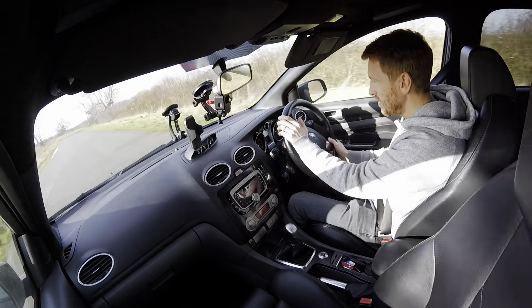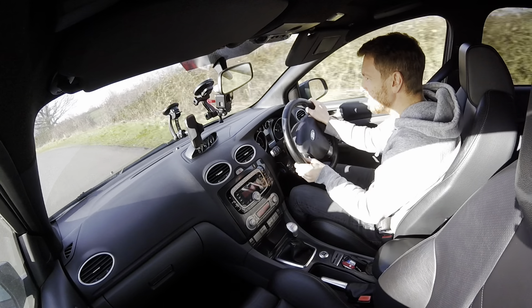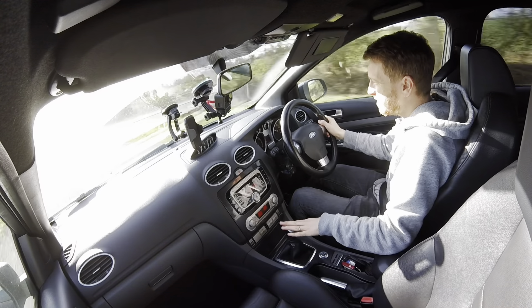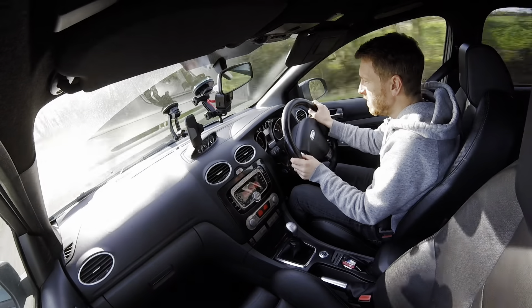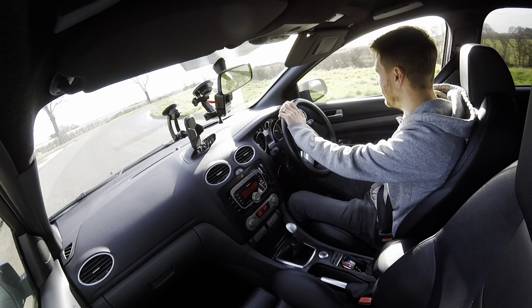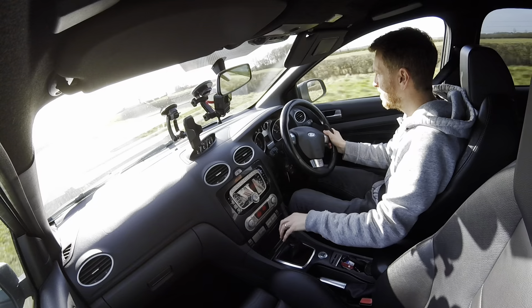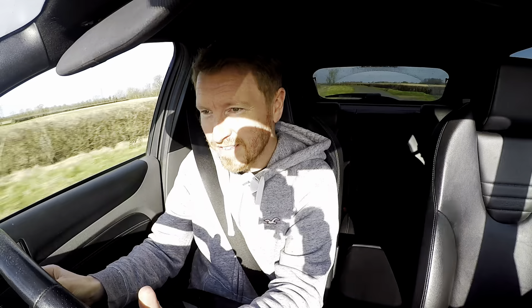You do feel the power dropping off from about 6000 revs — it's probably due to the smaller turbo. The power does start to feel a bit suffocated at the top end of the revs. But you've got a nice amount of mid-range power — from about four and a half to five thousand up to about six and a half thousand you've got a nice power band there. We're boosting just over halfway on the gauge, and on this base standard map you're not going to get any more than that, but you do notice when the boost kicks in.